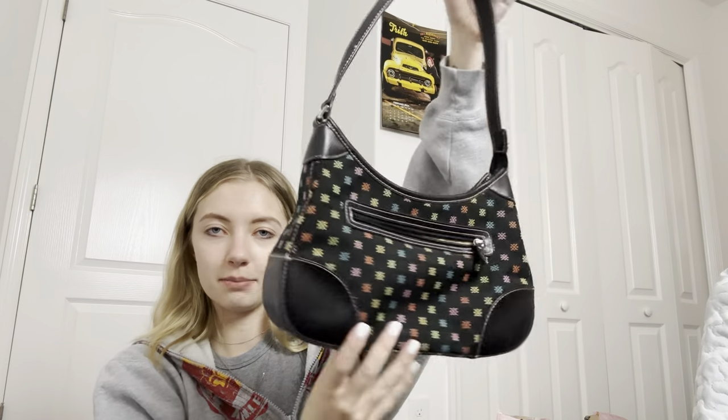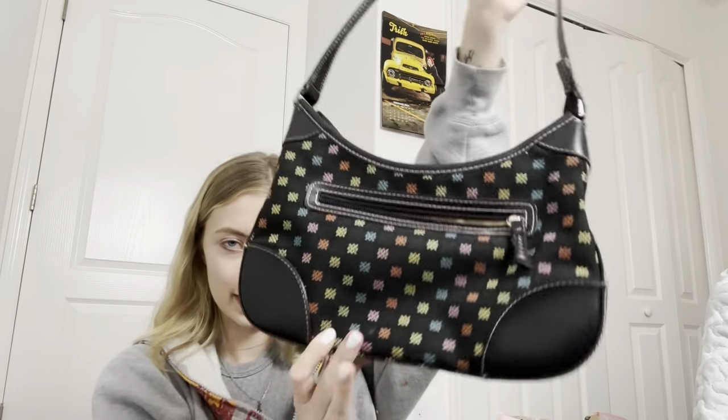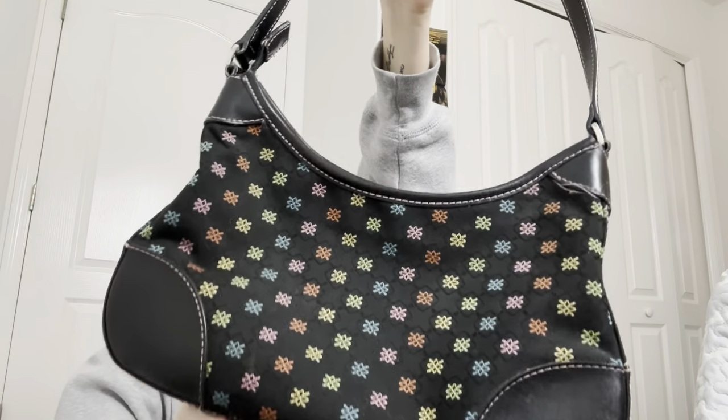First, I'm going to start off with shoes and accessories that I got. I don't have a ton, but that's what I'm starting with. Here's this purse — I thought this would do good on Depop. It's like one of those Y2K, 90s style bags, and I thought the print was cute on it too.